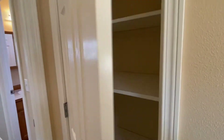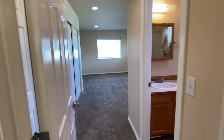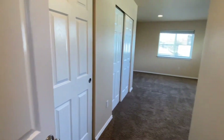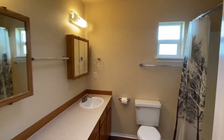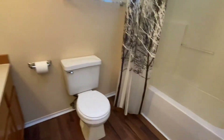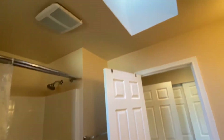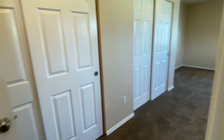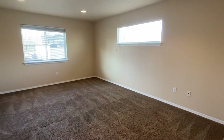The second linen closet is here outside the master bedroom. As you go into the master bedroom we have two closets here on the left and then the master bath here on the right. Double sinks, window, tub shower combo, and again a skylight. And a nice bright bedroom with a couple of windows.